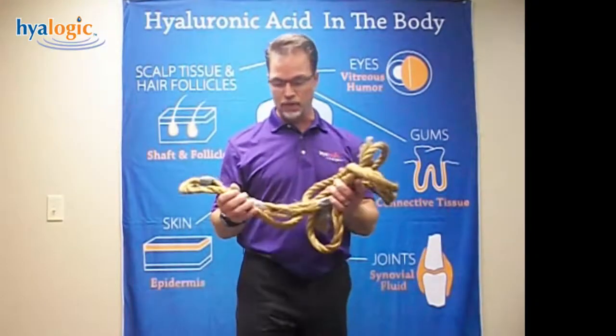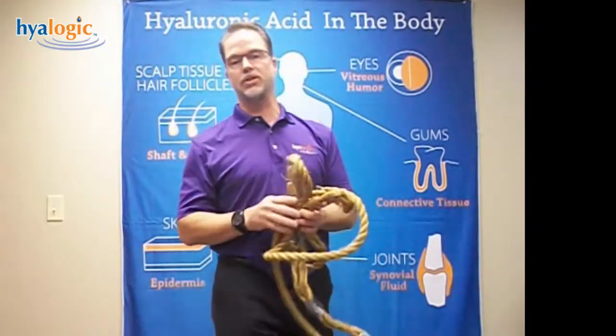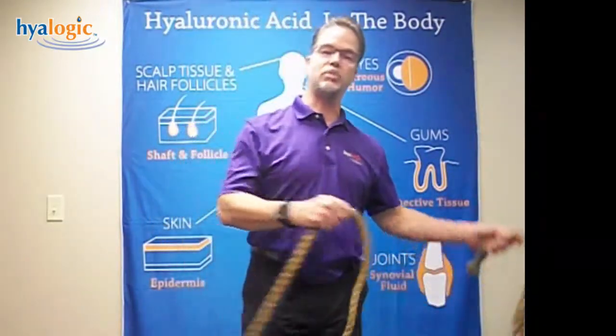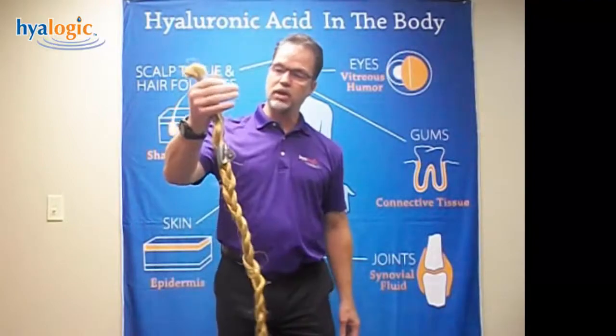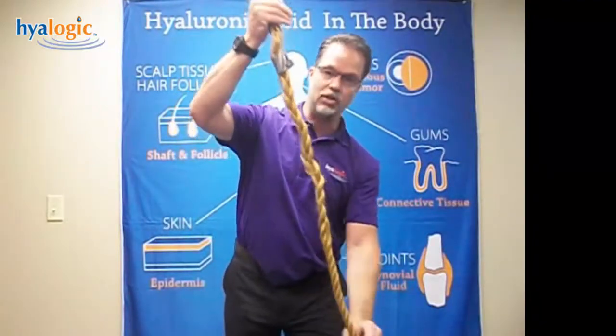And I said it's a rope-like, it's kind of a linear rope-like shaped molecule. And they still didn't get it. So I came up with this rope analogy. I carried this rope to the trade shows with me and I tried to teach people more and more about how hyaluronic acid is.